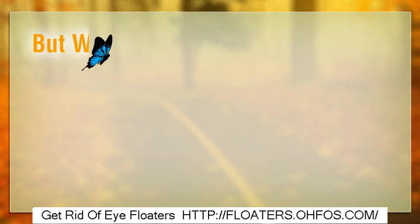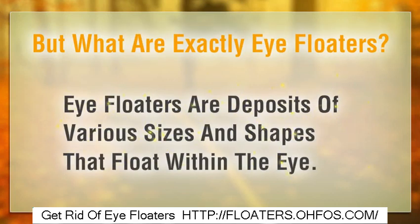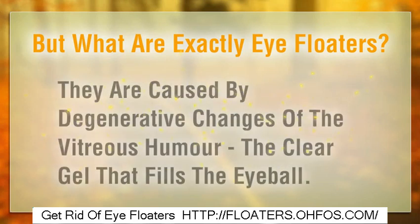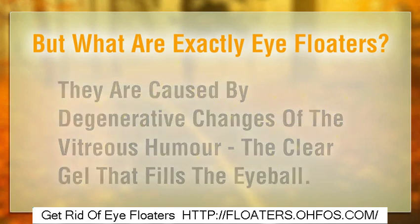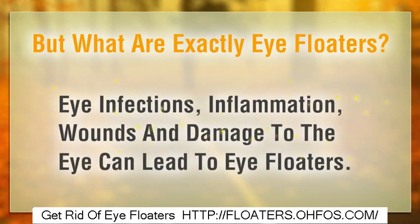But what are exactly eye floaters? Eye floaters are deposits of various sizes and shapes that float within the eye. They are caused by degenerative changes of the vitreous humor, the clear gel that fills the eyeball. Eye infections, inflammation, wounds and damage to the eye can also lead to eye floaters.